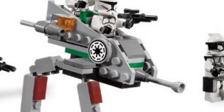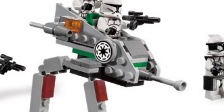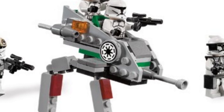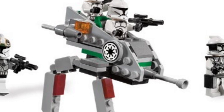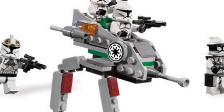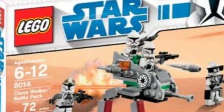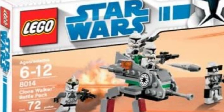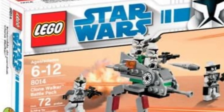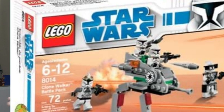At number three is the classic army builder that started all the armies for a whole generation — set 7809014, the Clone Walker Battle Pack, released in January 2009 with 72 pieces, retailing at $11.99. It came with two different figures: a clone gunner and a clone trooper, one of whom could be customized to a commander with black pauldrons, labeled on Brickset as clone commander. We also got this iconic custom clone walker — not from the movies, but LEGO's own design that has become iconic and is even part of some Star Wars mobile games. It's a truly amazing set, but sadly it has been surpassed. It will always have a special place in our hearts at number three.